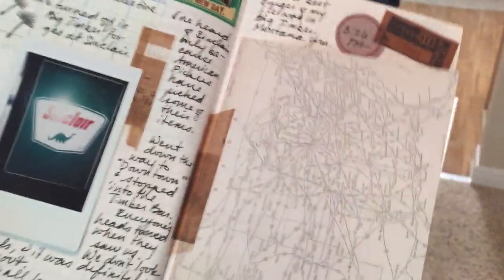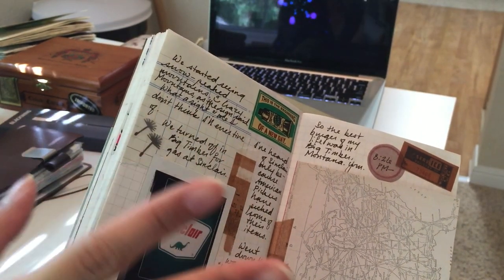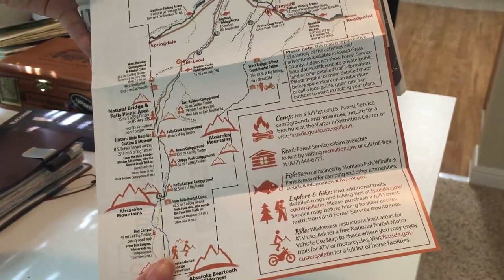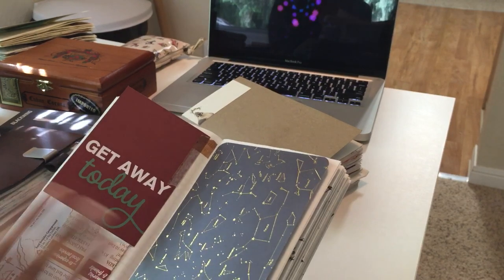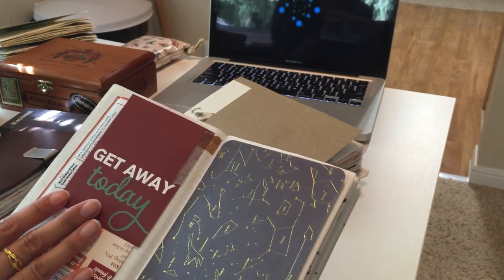I took a picture of the Sinclair gas station — like from American Pickers, they talk about antique gas station things and I'd never seen one before so I wanted to document it. I grabbed a map from another place with a guide of all the mountains, hiking, and camping in the area, so we could locate where we were going. I think that was in Montana. We were driving at night and it was incredible how clear the sky gets when you're out in the open mountains with no street lights.